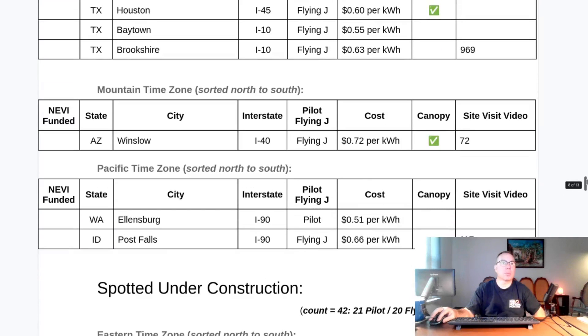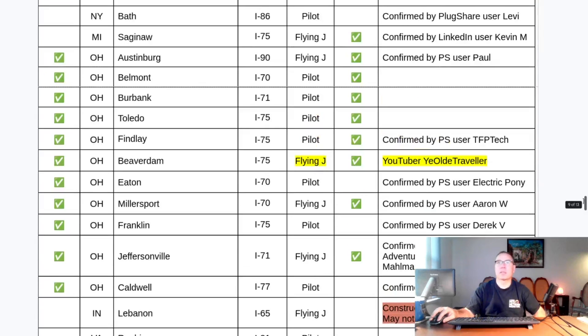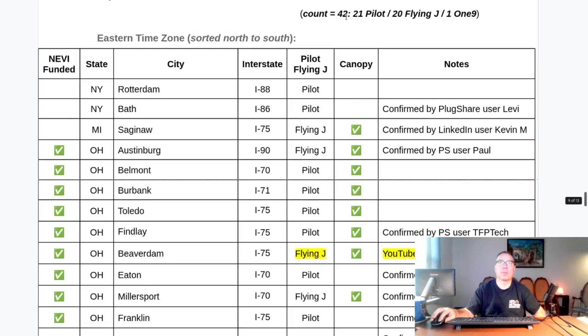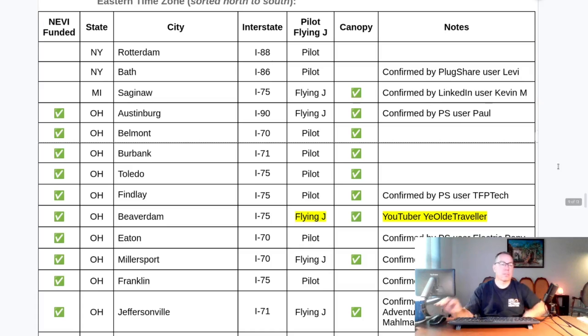There's nothing new in the mountain or Pacific time zones, but it's worth noting how few sites exist there. There will eventually need to be a westward shift to complete the map by end of 2024. There are 42 sites currently spotted under construction. In the state of Ohio, many NEVI sites are under construction — basically every NEVI site in Ohio is either open or spotted under construction. After this update, I'll roll out a slide deck with pictures of all the canopy locations, both open and under construction — there are a lot of them, sprouting like tulips in the spring.